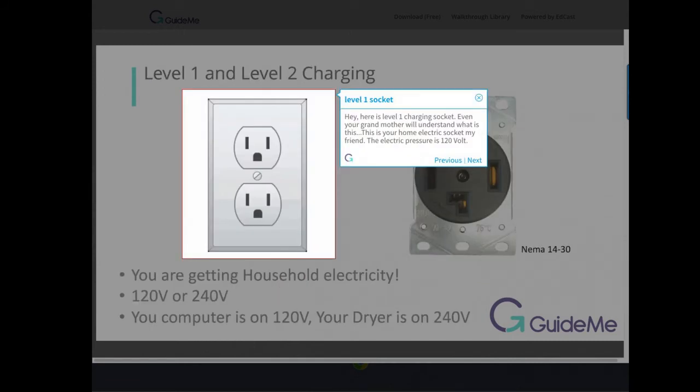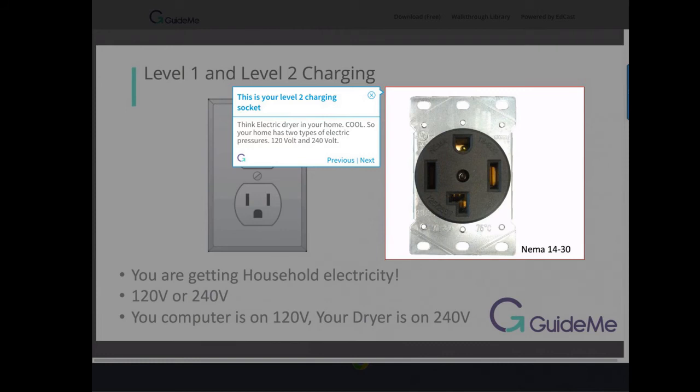Here is a level 1 charging socket — this is your home electric socket. The electric pressure is 120 volts. Here is a level 2 charging socket — think electric dryer in your home. So your home has two types of electric pressures: 120 volt and 240 volt.